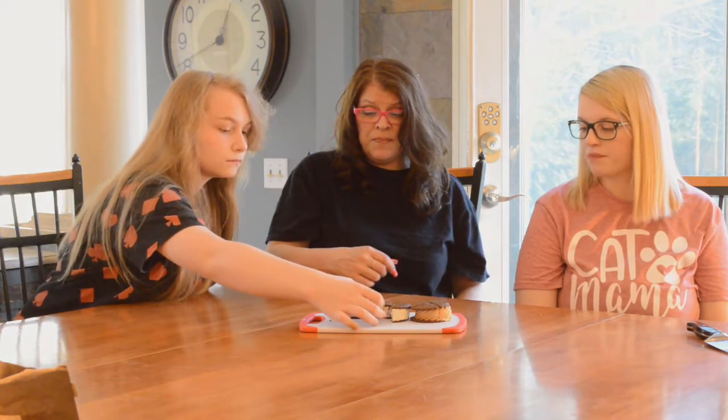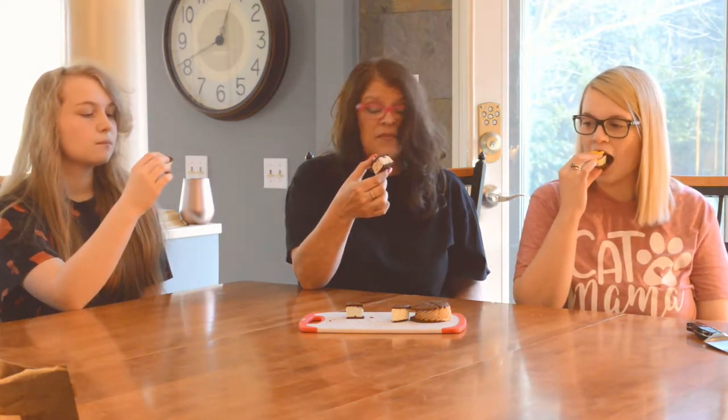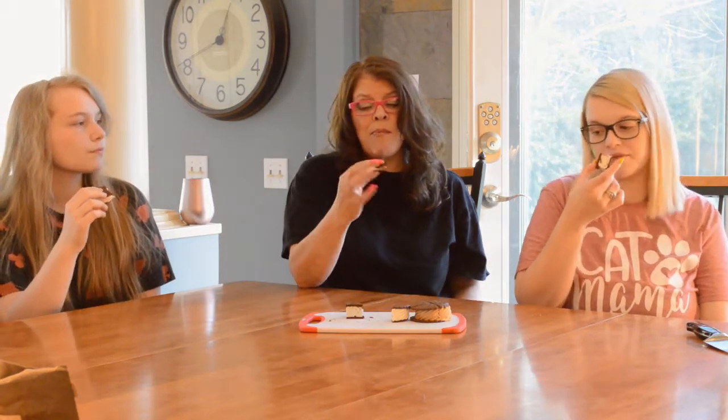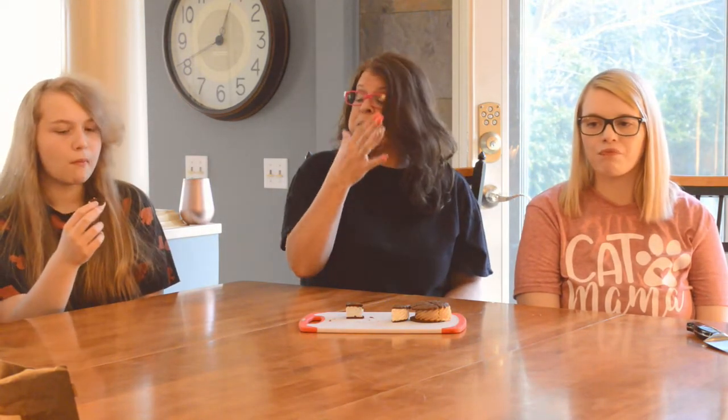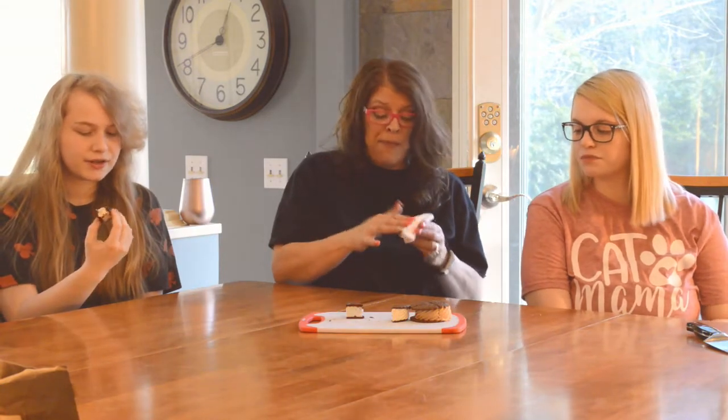Let's try the chocolate chip one. This one has more chocolate chips in it than the mint one did — or maybe that's just how we cut it. It's just like a normal ice cream sandwich. I can't really taste the chocolate chip in it. It's still like little flakes, but it is a really nice ice cream sandwich. It's still mostly vanilla. What are you thinking? I think it's really good. It tastes like a regular ice cream sandwich. Not a better ice cream sandwich, just a normal ice cream sandwich.